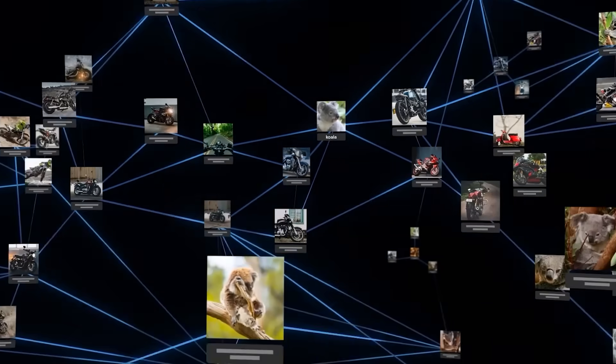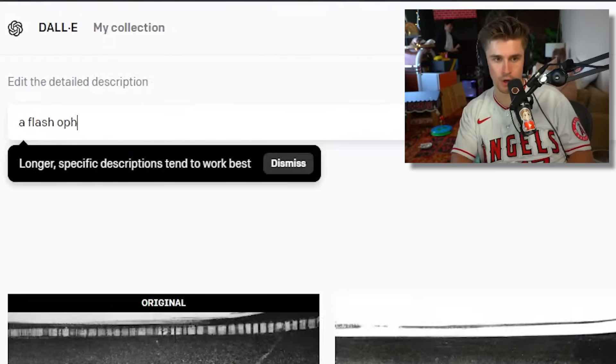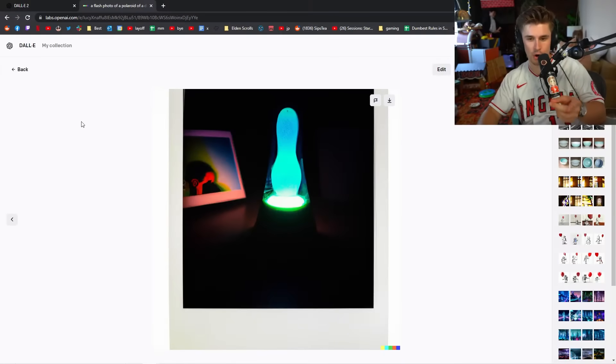I'll show you the website if you've never seen it before. For example, you could do a flash photo of a Polaroid of a dark room with a lava lamp in the middle. And this is the result — a flash photo of a Polaroid in a dark room with a lava lamp in the middle.